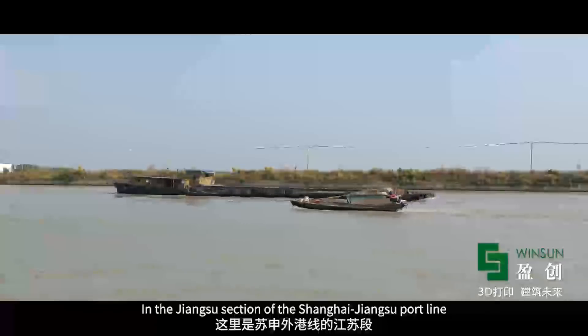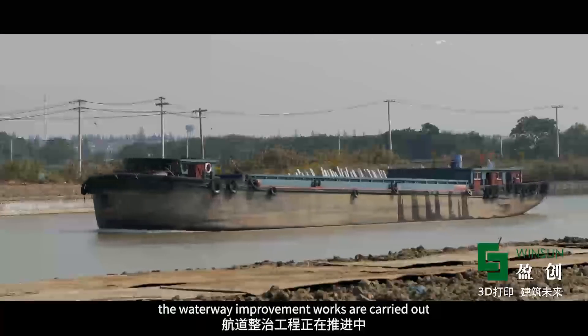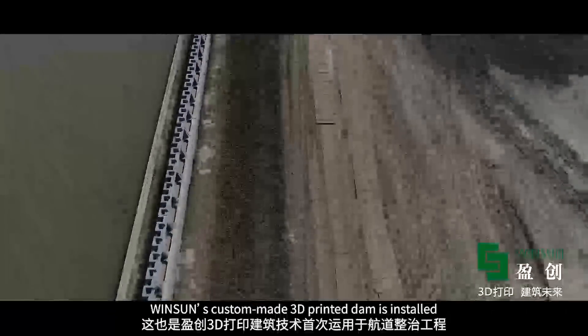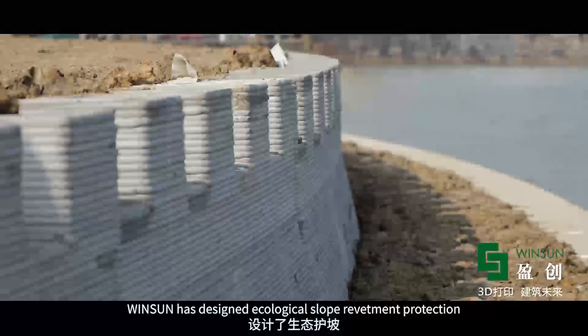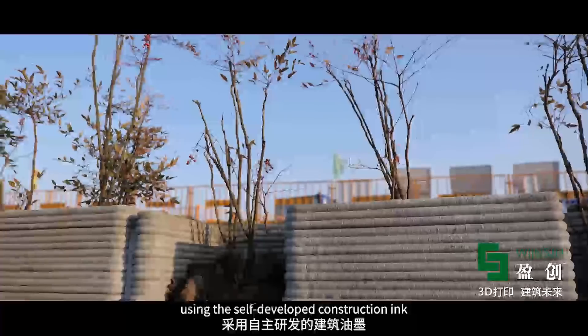In the Jiangsu section of the Shanghai-Jiangsu portline, waterway improvement works are carried out. For the first time in history, Wingsong's custom-made 3D printed dam is installed. According to the special requirements of the waterway, Wingsong has designed ecological slope revetment protection using their self-developed construction ink.